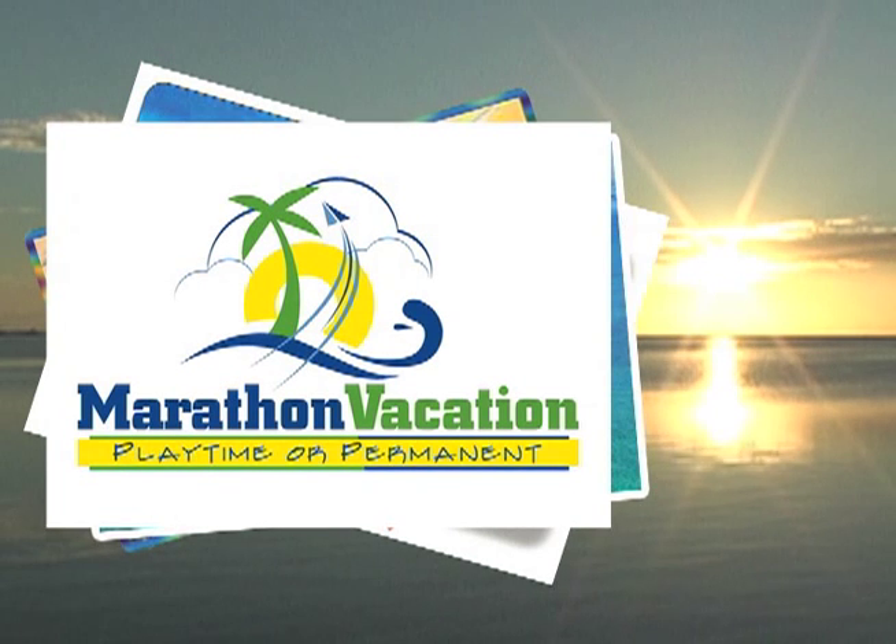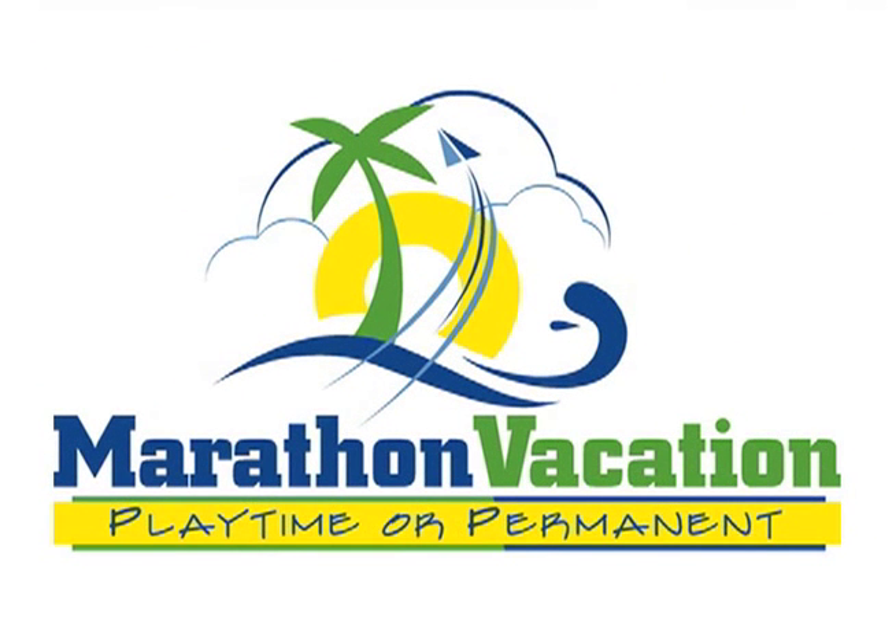Marathon Vacation Real Estate is proud to be a leader in real estate sales and rentals in the Middle Keys. We're committed to providing buyers, sellers, and renters with friendly professional service.